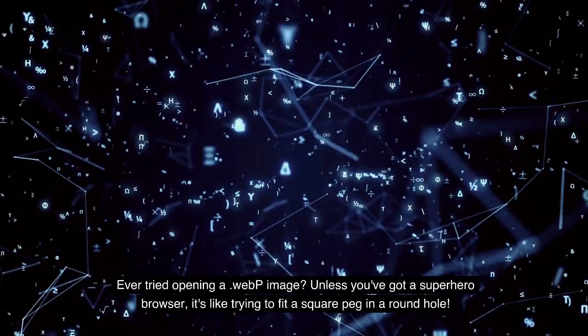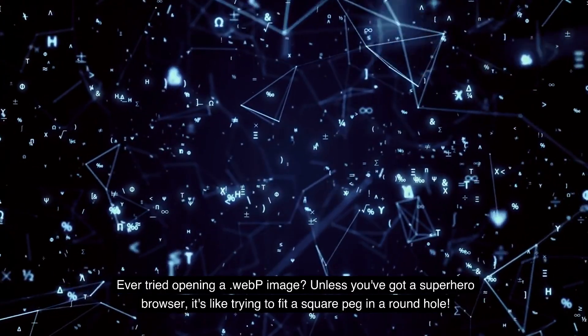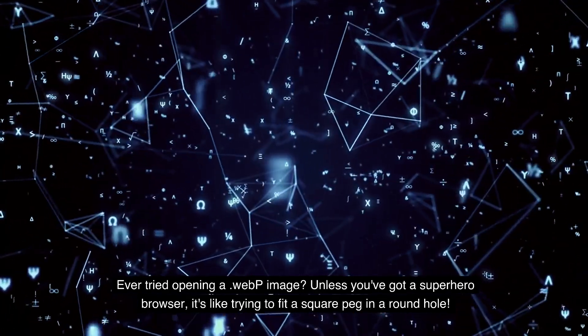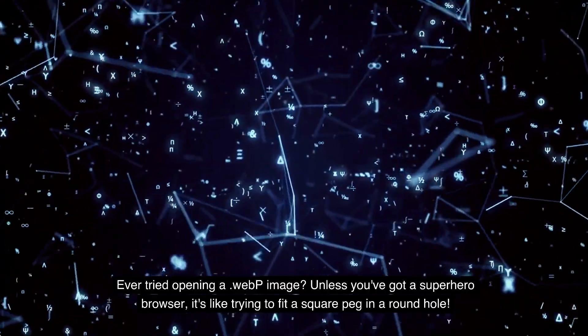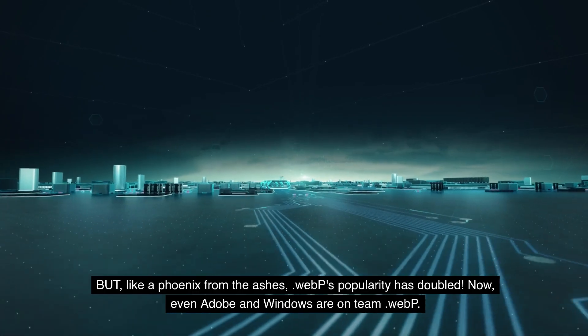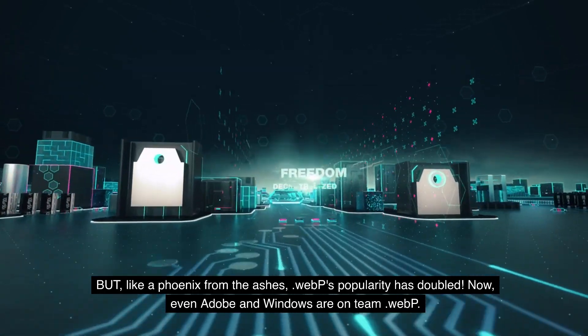But there's a plot twist. Ever tried opening a .webp image? Unless you've got a superhero browser, it's like trying to fit a square peg in a round hole. Even Google's own child, Google Docs, looked at .webp and said, 'Nah, not today.' But like a phoenix from the ashes, .webp's popularity has doubled.